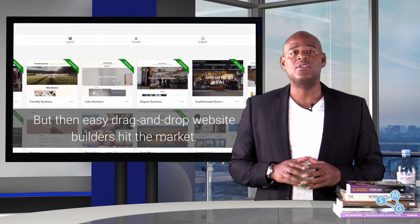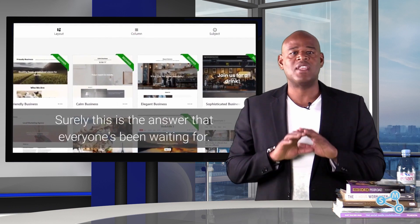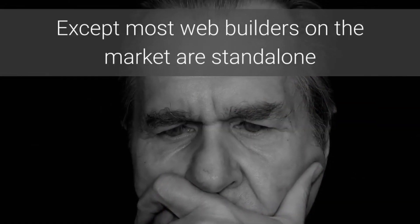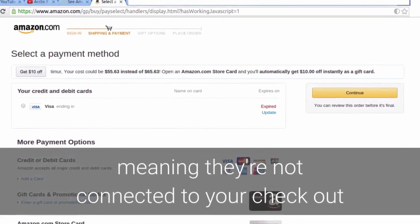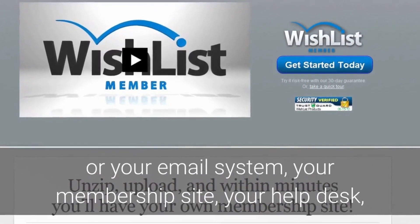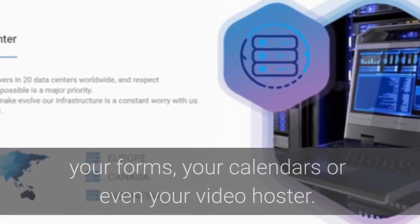But then easy drag-and-drop website builders hit the market — surely the answer everybody had been waiting for. Except most web builders on the market are standalone, meaning they're not connected to your checkout or your email system, your membership site, your help desk, your forms, your calendars or even your video hoster.